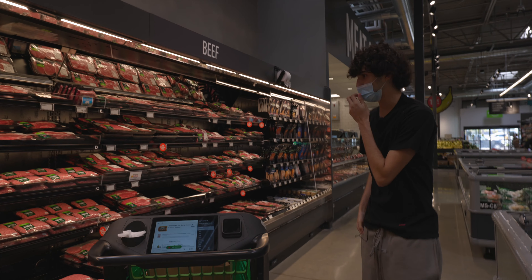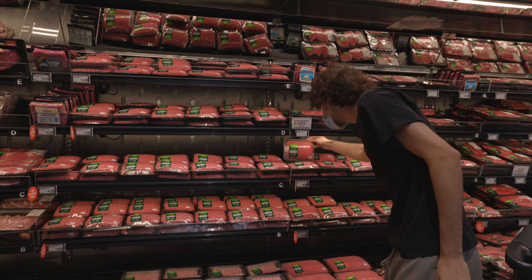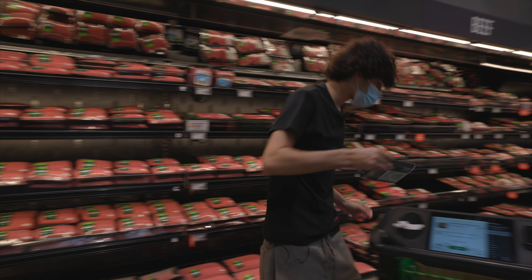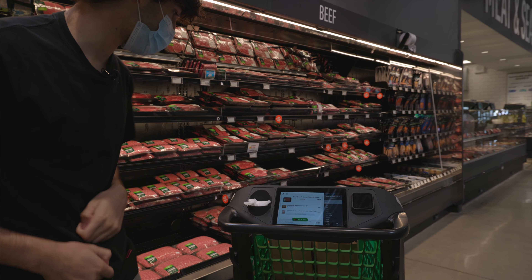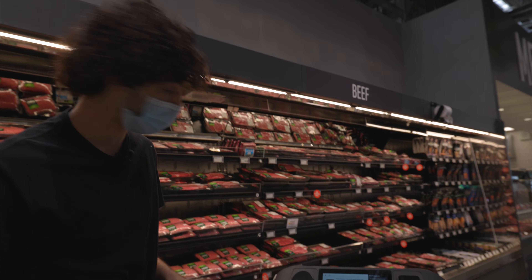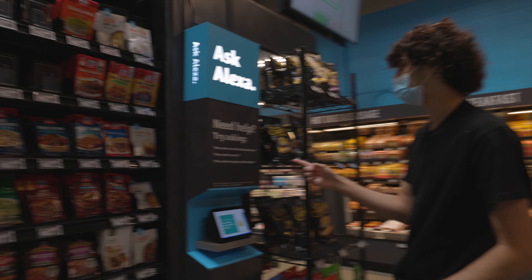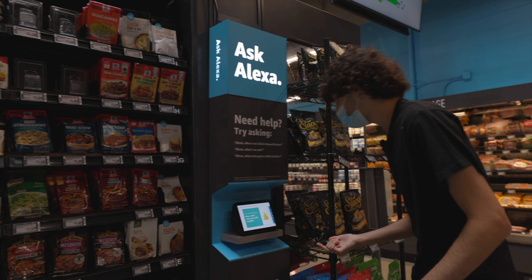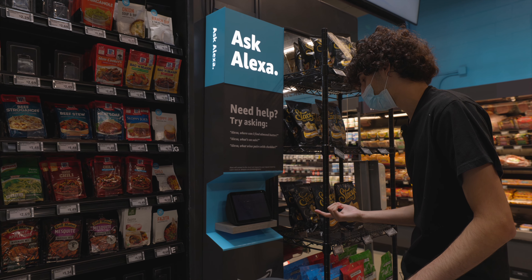We're gonna start beef with Amazon — if they want to start beef with us, we're gonna start beef with them. Just grab one of these bad boys. And then 'item confirmed, keep on shopping.' It's Alexa-enabled — it says 'Need help? Try asking: Hey Alexa, what's on sale?' Here are the top deals.